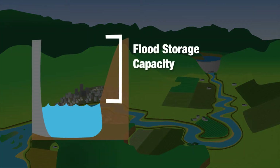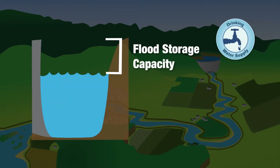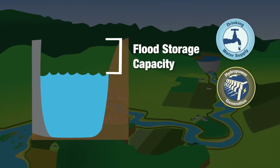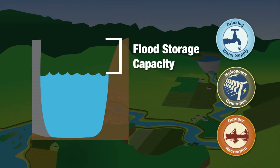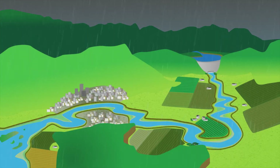But if some of the flood storage capacity in the reservoir is taken away — if more water is stored behind the dam in order to provide more water supply, increased hydroelectric power, or prolonged recreational opportunities — the risk of downstream flooding increases, as is seen in this scenario, which represents a major flooding event.